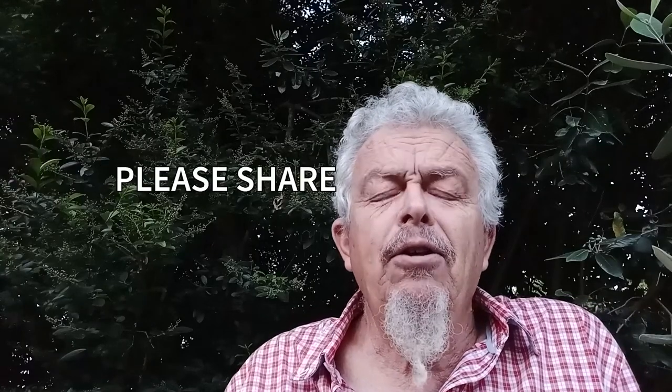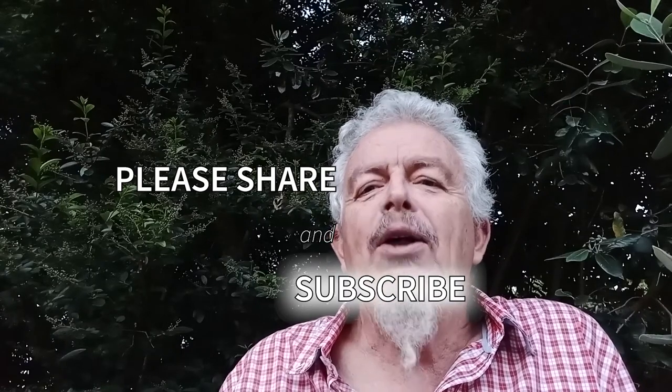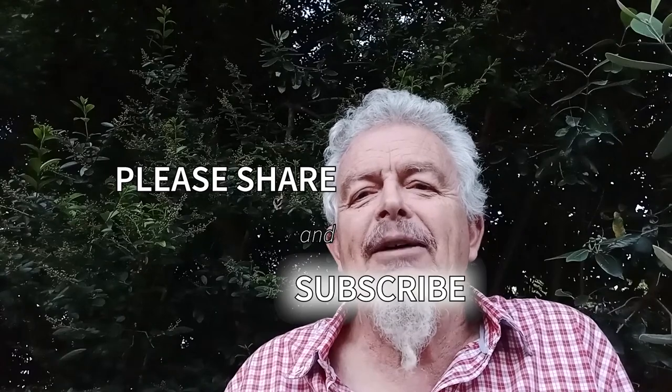Thanks for watching, see you next time. Next time we're going to talk about the guinea fowl — rather an enjoyable bird in South Africa. Well, we'll talk about that then. See you later, bye bye.